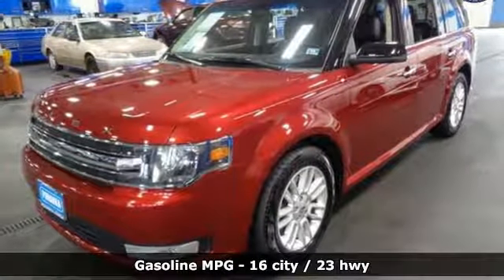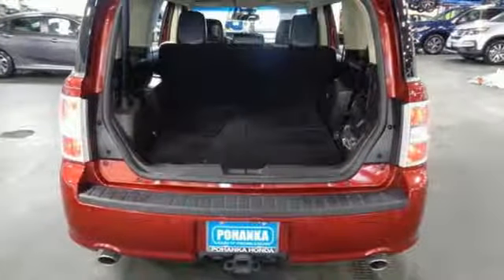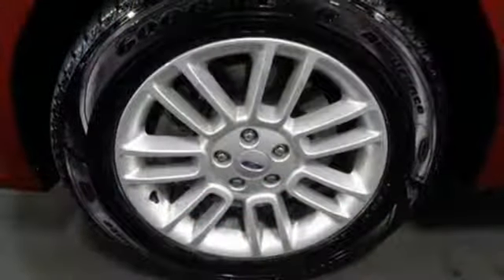V6 engine, dual zone climate control, external memory control, configurable instrument gauges, front heated bucket seats.